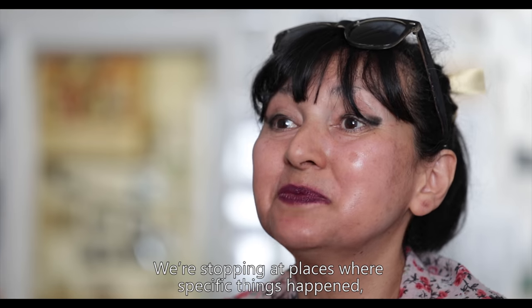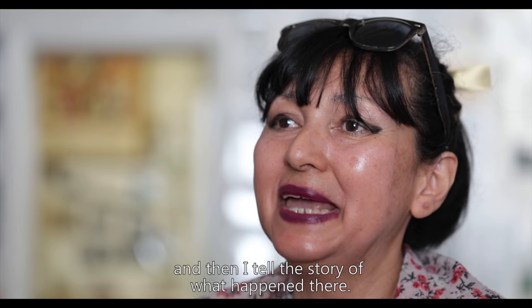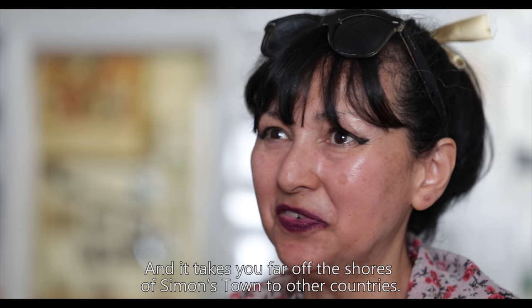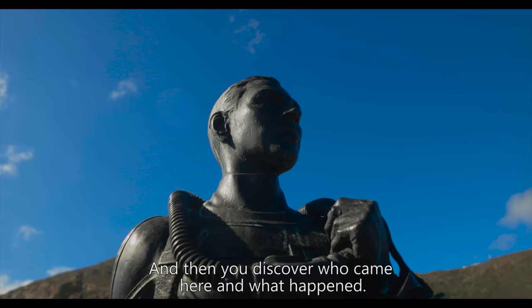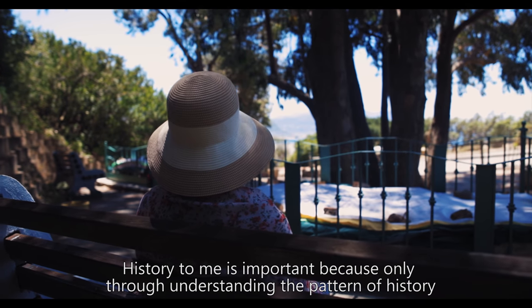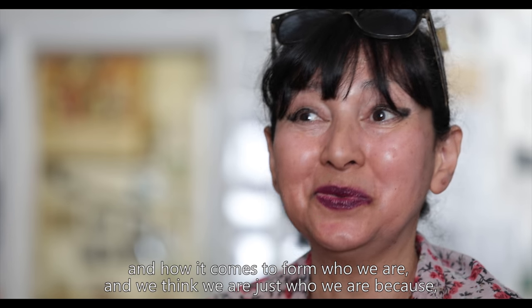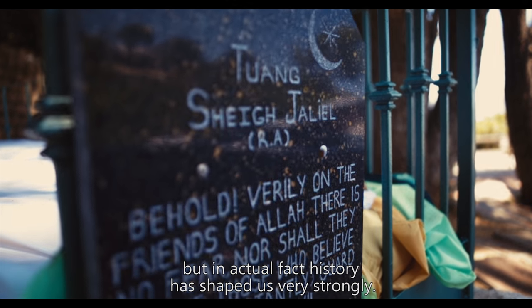I stop at places where specific things happened and tell the story of what happened there. A gate that you've walked past all your life suddenly takes you back 300 years and takes you far off the shores of Simonstown to other countries — and then you discover who came here and what happened. History is important because only through understanding the pattern of history do we understand how it has shaped who we are.